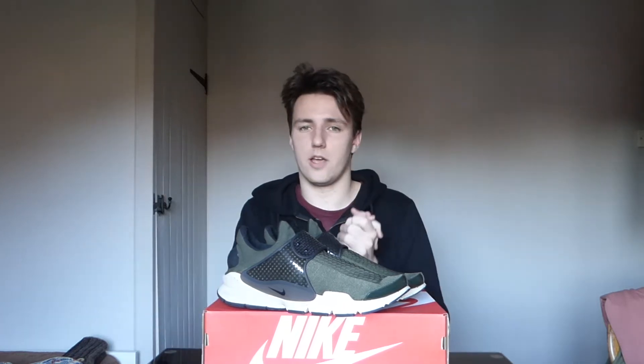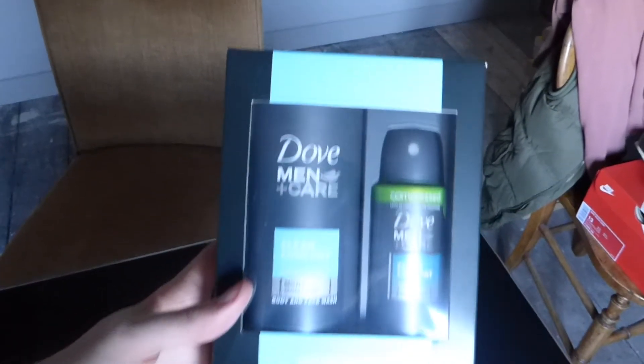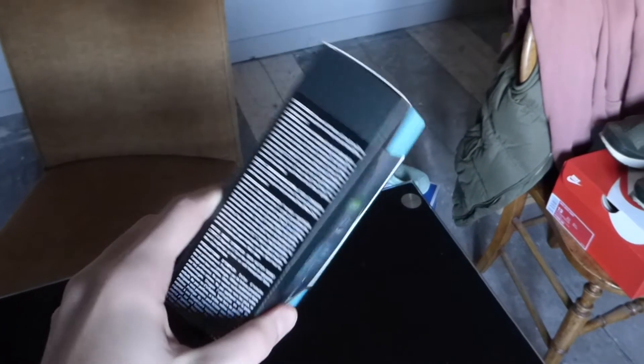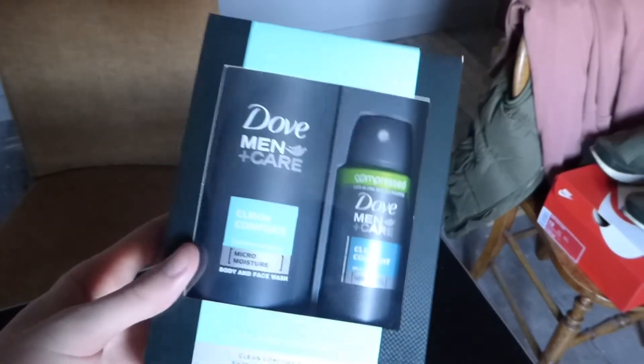Next up, pretty standard — I think everyone got one — a little deodorant box. Dove, love the smell of the Dove stuff, so I got the deodorant. You always need it, so it's just nice to have.